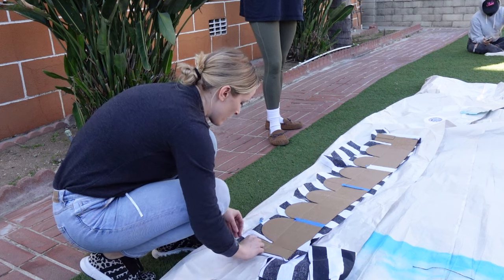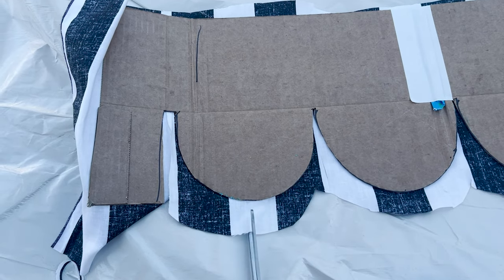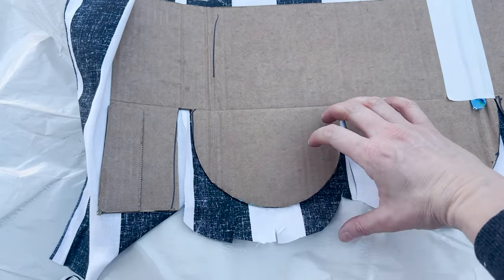Whenever you're wrapping something round, it actually helps to cut the edge and then cut little tabs in, because then you can pull each side up and position it a little bit easier.